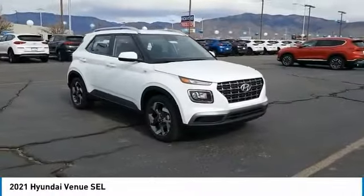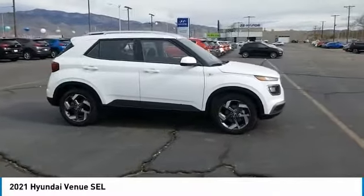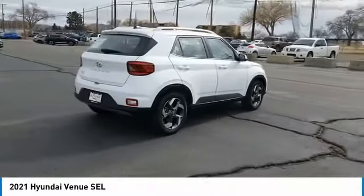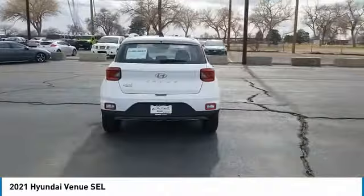Stop by and take a look at the 2021 Venue. The Hyundai Venue is extremely practical and provides good cargo capacity for its compact size. Available technology features provide even more reason to give this vehicle a chance.